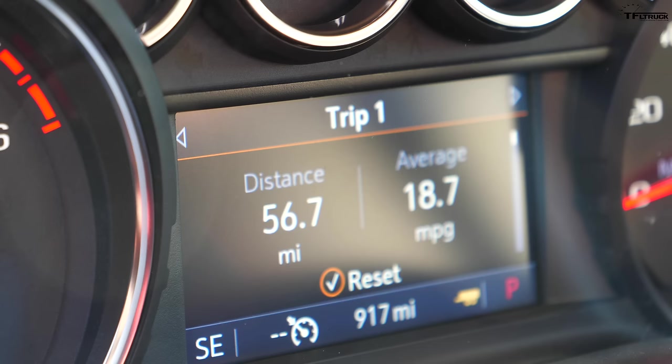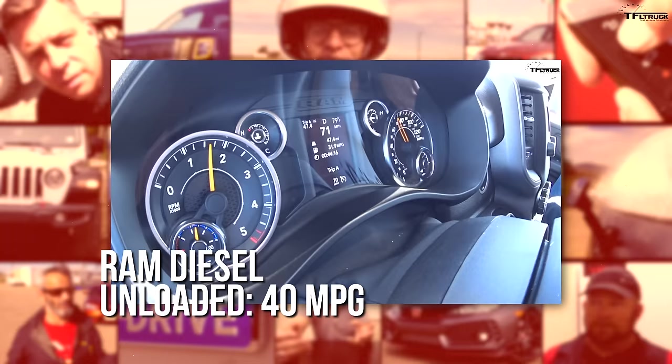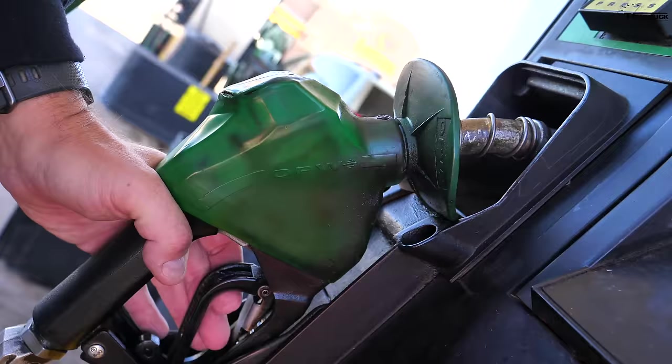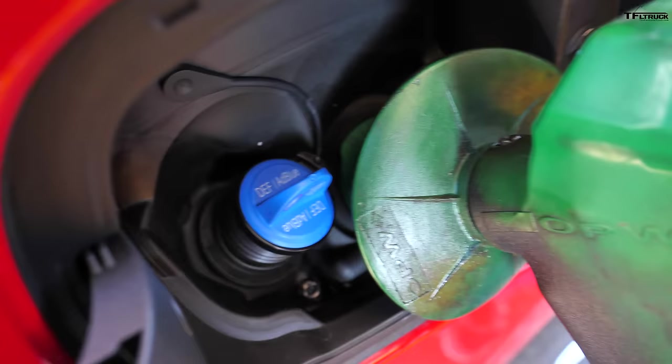We reset the trip meter back to zero to find out what the trip meter thinks we're getting for fuel mileage. Last time we ran this exact same truck on this exact same loop we got a crazy good number — way above the EPA rating of 32 on the highway. So we're redoing this run to make sure we have all the variables taken care of.